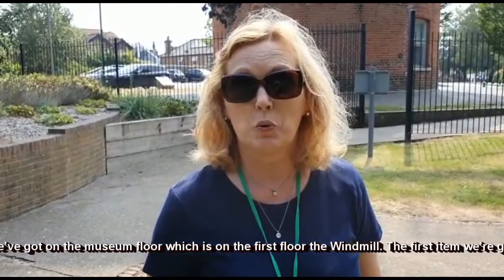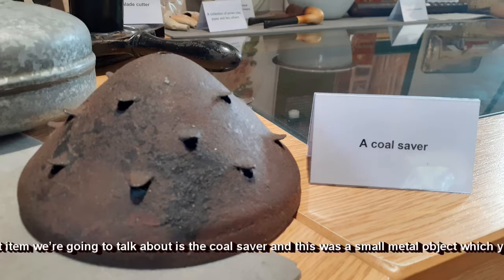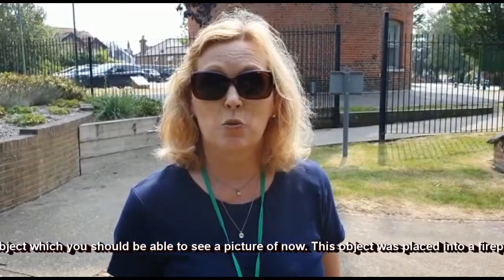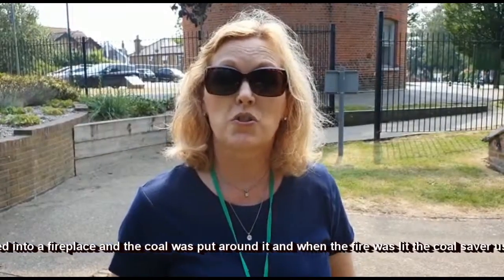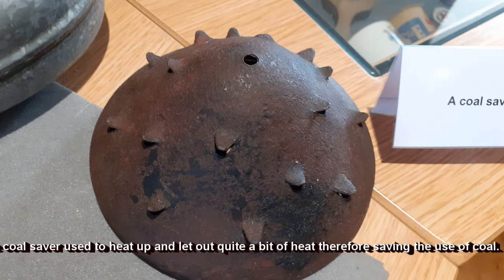The first item we're going to talk about is the coal saver. This was a small metal object, which you should be able to see a picture of now. This object was placed into a fireplace and the coal was put around it. When the fire was lit, the coal saver used to heat up and let out quite a bit of heat, therefore saving the use of coal.